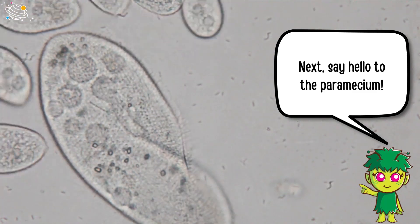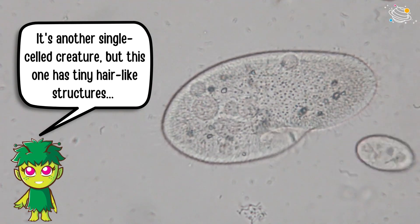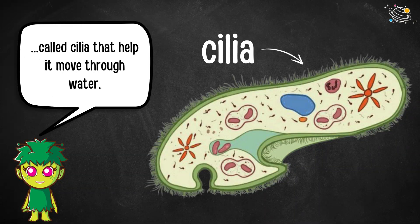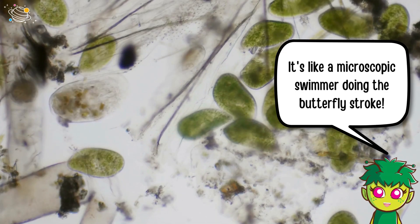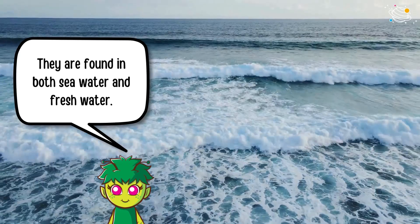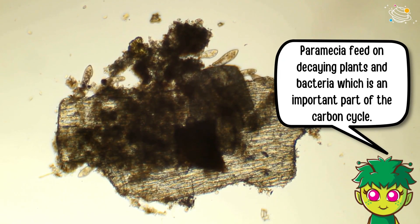Next, say hello to the paramecium. It's another single-celled creature, but this one has tiny hair-like structures called cilia that help it move through water. It's like a microscopic swimmer doing the butterfly stroke. They are found in both sea water and fresh water. Paramecia feed on decaying plants and bacteria, which is an important part of the carbon cycle.